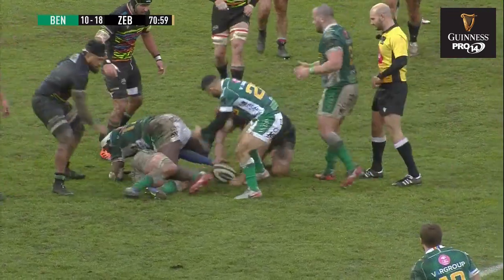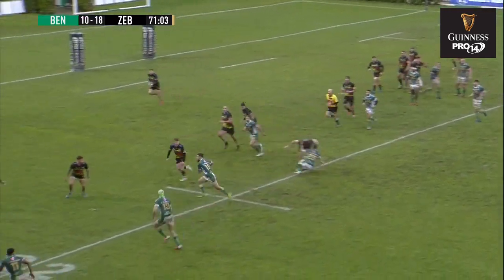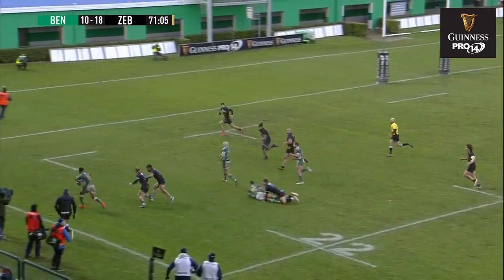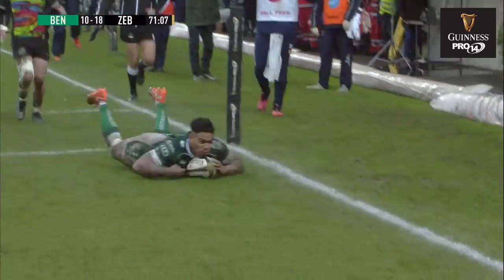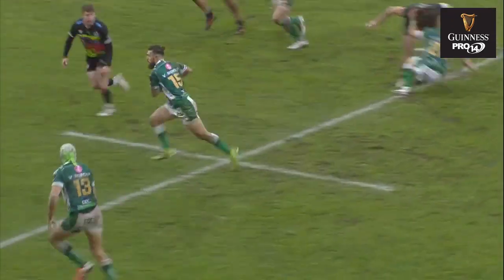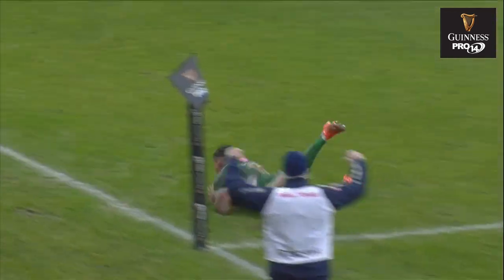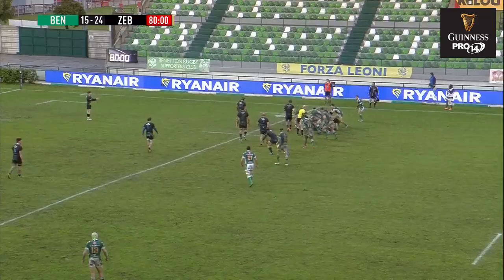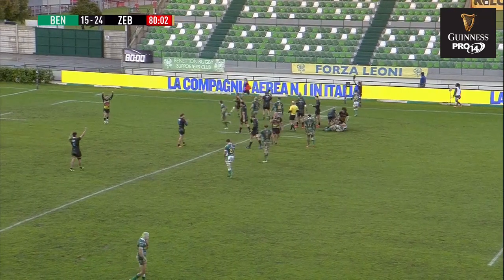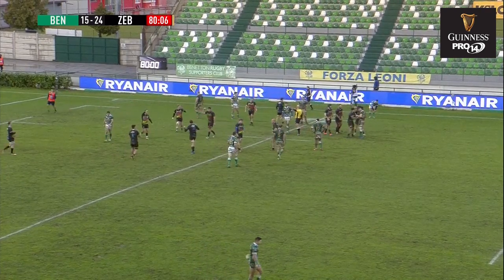A long, long passage of play. Inside and outside that 22, and now it's with Ioanni — and there is a gap out wide! Maddi Ioanni! So often in that passage they looked like they were going nowhere, but that pass from Hayward. It was a mini-crisis as Benetton figured a way back into the game, but Zebre managed it, and they've come away with the win.